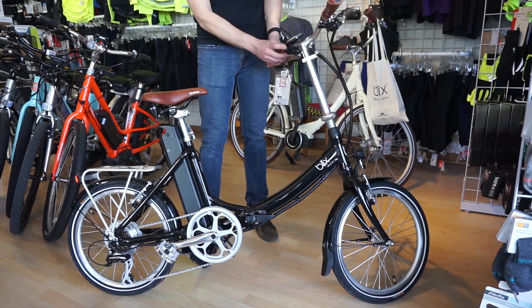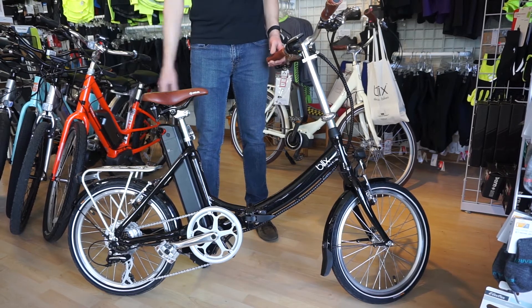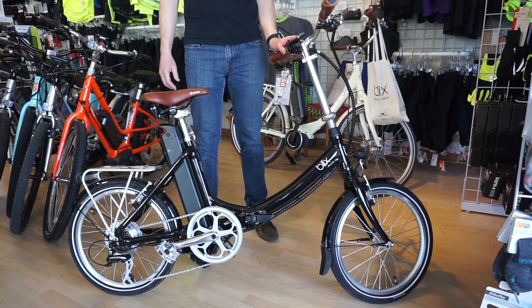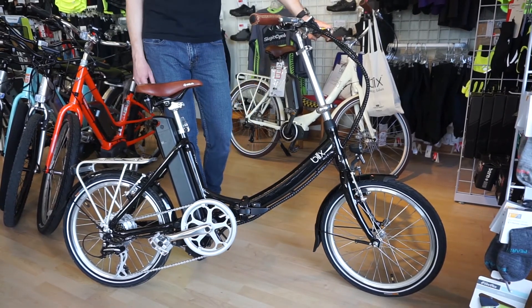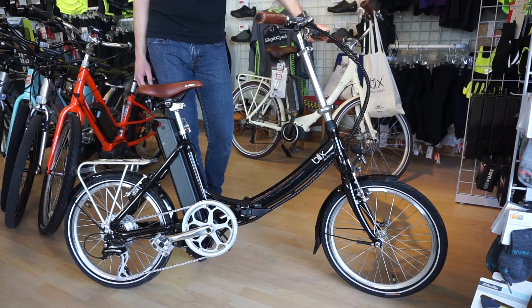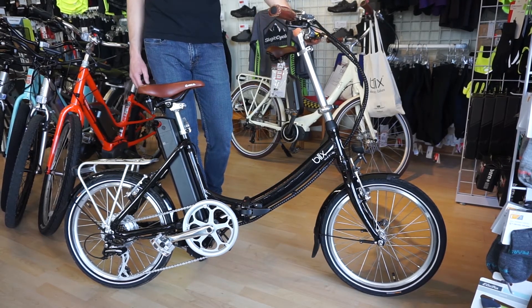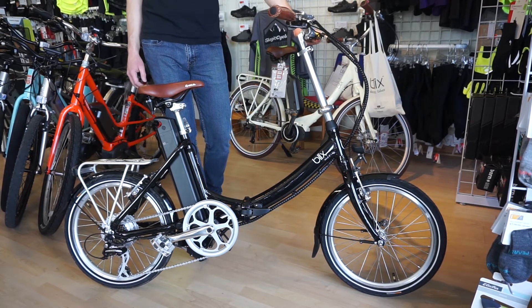I notice it's got springs on the saddle and some comfy handles. Another reason this bike sells really well is it's a lot more stylish than a lot of other e-bikes out there. It is good looking — you wouldn't know at a glance that it was an e-bike at all, unless you know what you're looking for.